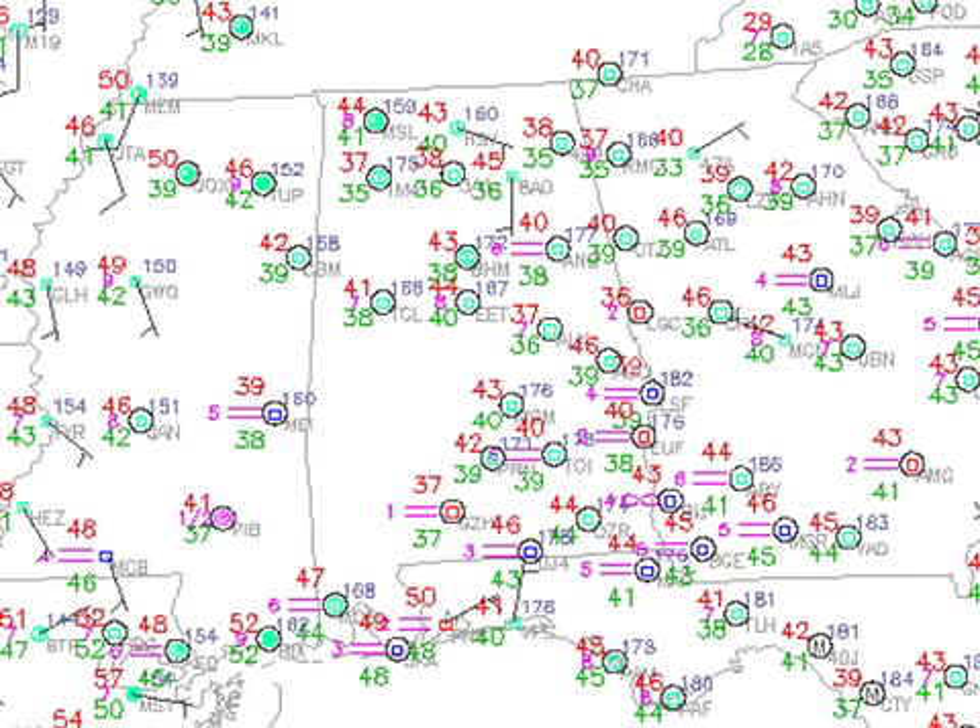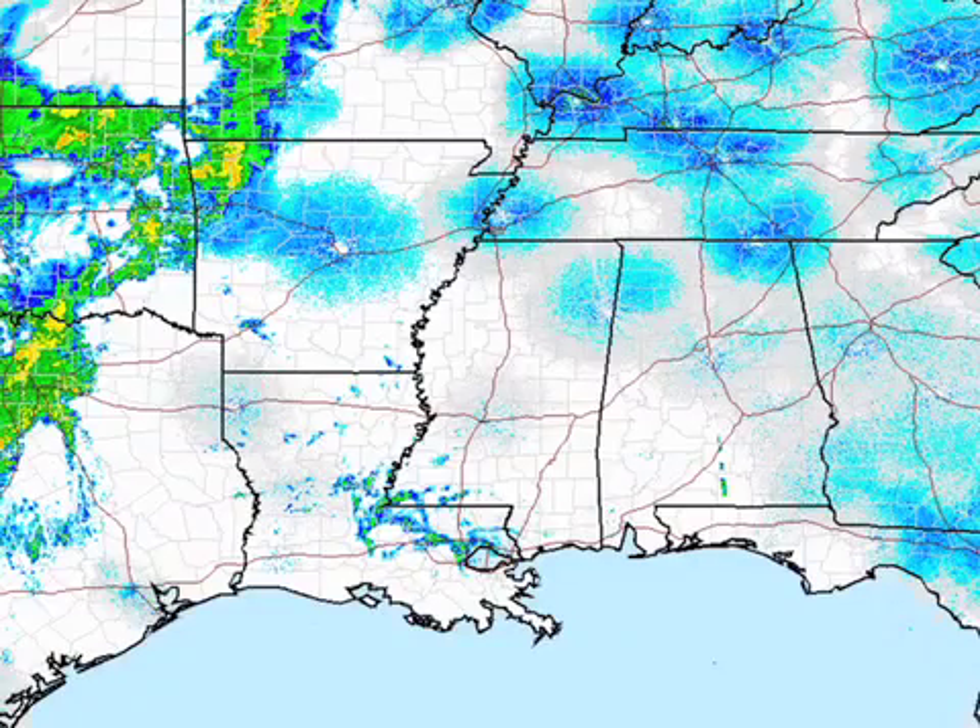Temperatures right now this morning across central Alabama are generally in the lower 40s, but some spots are likely dipping down into the upper 30s. Rain is not visible anywhere really close, but we do see precipitation out in Oklahoma, north-central Texas, and parts of northwestern Arkansas and Missouri.